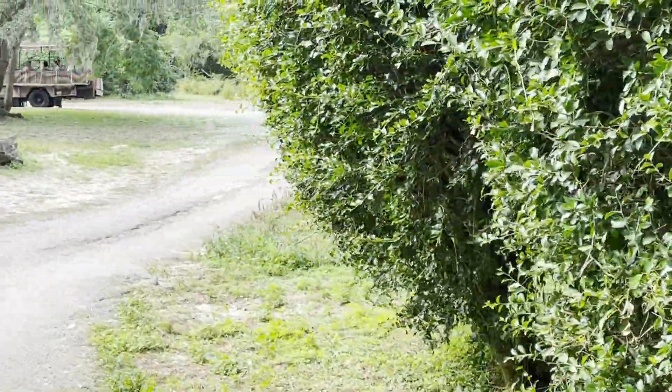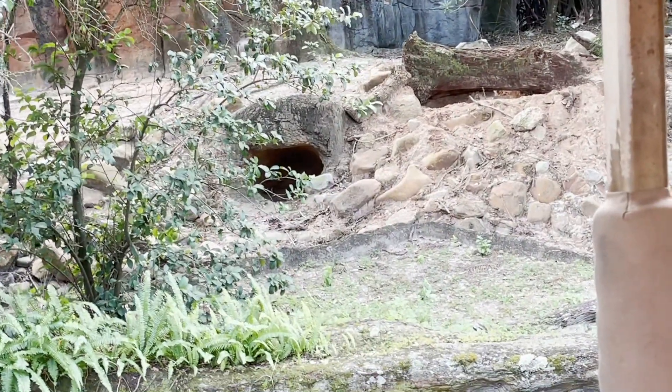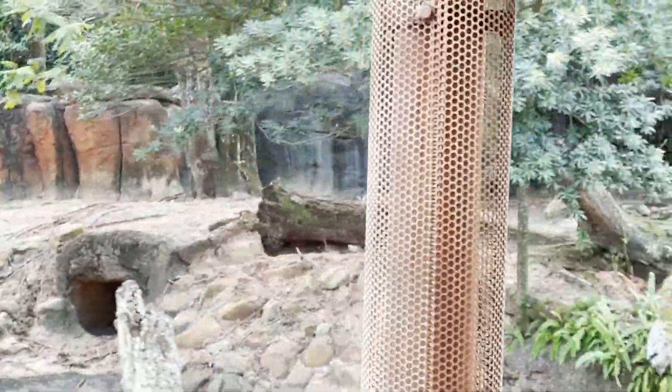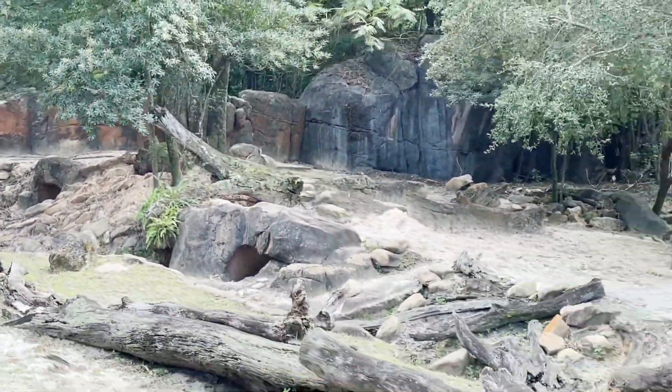Those are warthogs on your left — a large, burrowing relative of the pig. Warthogs use their upper tusks as shovels to dig holes, and on their bottom jaws they have a secondary set of tusks that are the defensive ones.